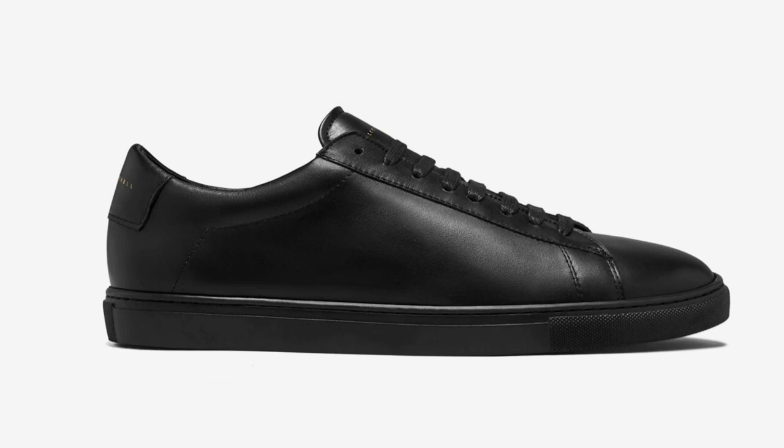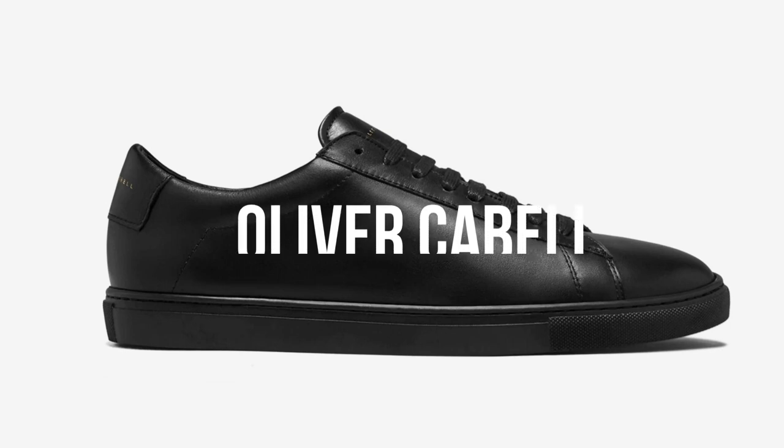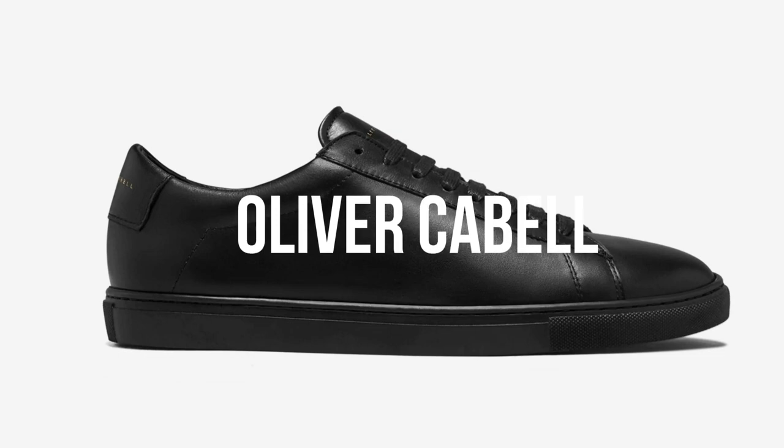When Scott Gabrielson launched the Oliver Cabell brand in 2018, he had no experience in fashion, but he envisioned producing footwear that combined old-school craftsmanship with modern materials, such as Margum soles. The brand has an extensive selection of sneakers and some of them are a great fit for a business casual office. Their prices tend to fall between $200 and $350.